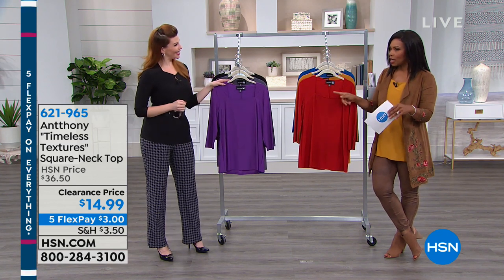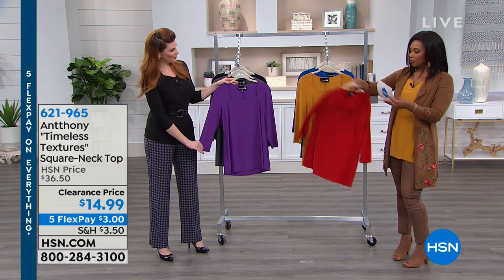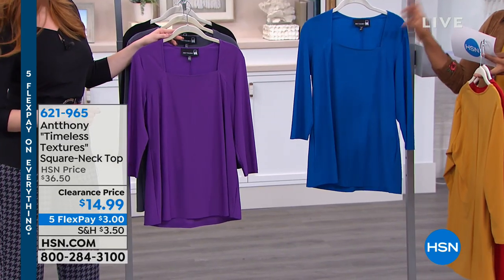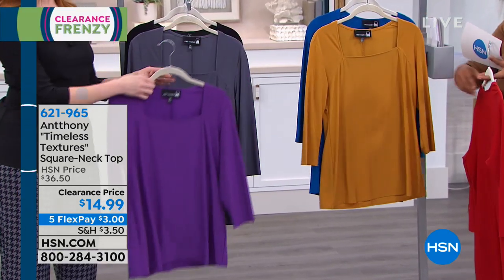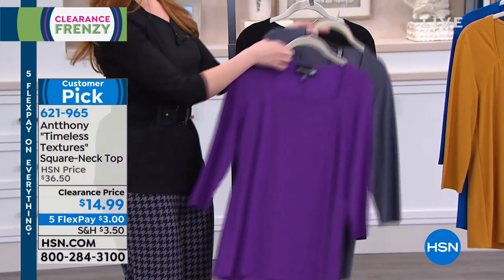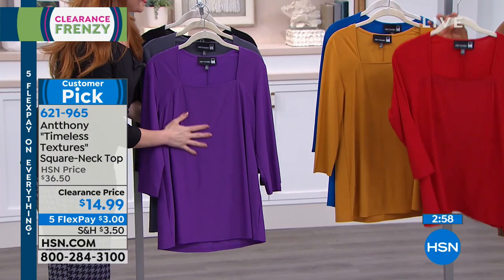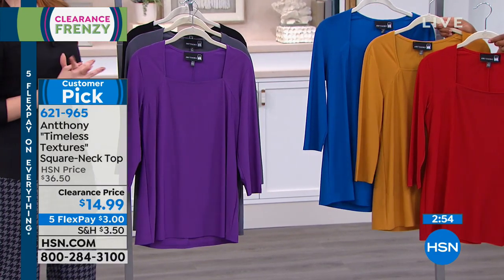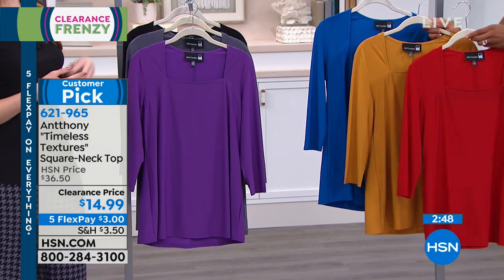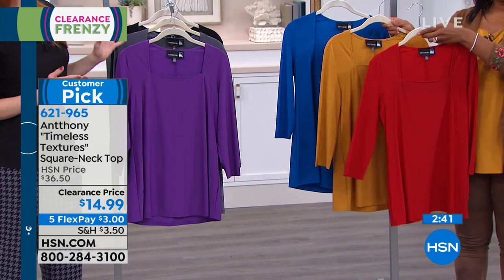This is the square neck top I'm wearing — we've got it in red, amber, sapphire blue, purple, charcoal, and black. The colors are easy to recognize, which makes it easy to pick up a couple since it's over 50% off — this top is $14.99. It's going to be a workhorse in your closet. You can never have enough solid color basic tops, and this one has a little extra with the square neck design — it adds a bit of elegance and regalness.